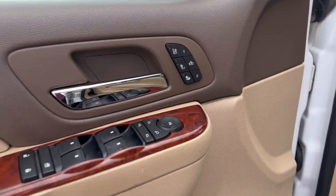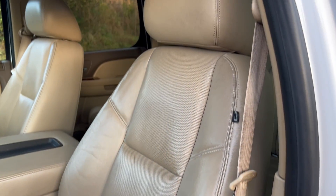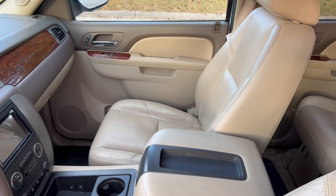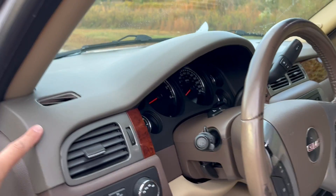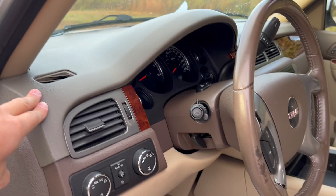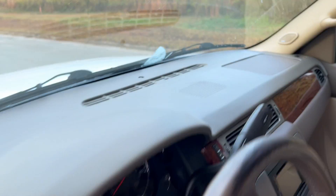On the driver's side you've got your heated and cooled leather option. I also want to point out that a dash skin has been installed on this vehicle — very common issue on GMC and GM products where the dash will crack over time, so we went ahead and installed one of those.